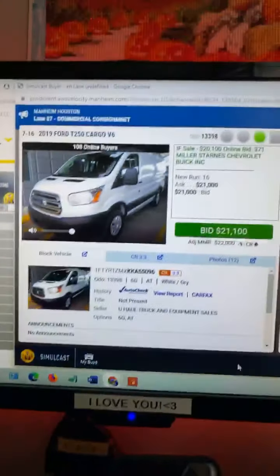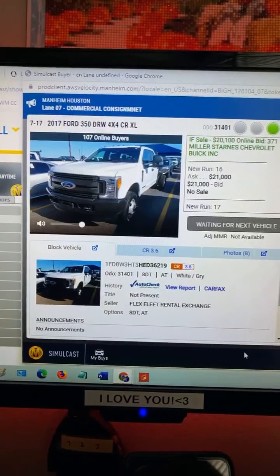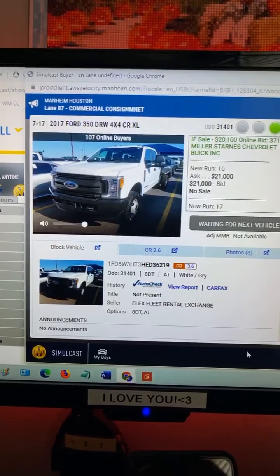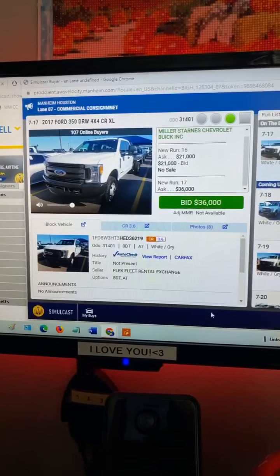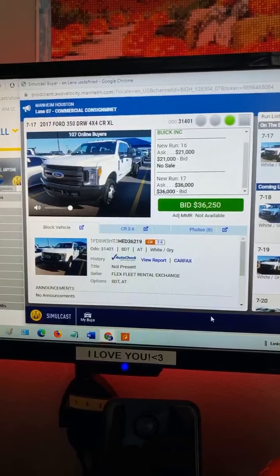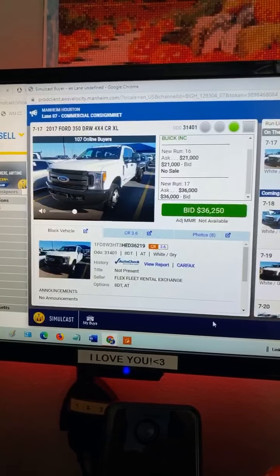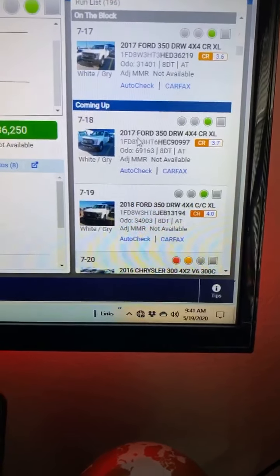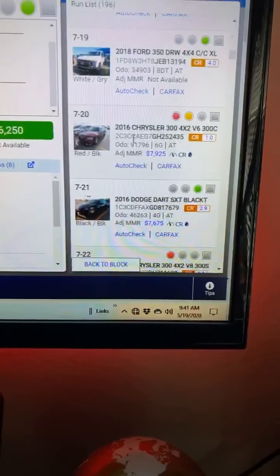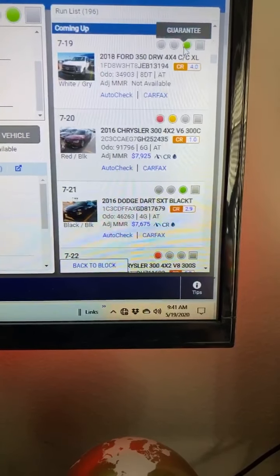Right now they're selling a 2017 AT350 flatbed, so if you're interested this is the kind of deals they run at the auction. And then to the right here we can see which vehicles are coming up — there's a 2016 Crash at 300.